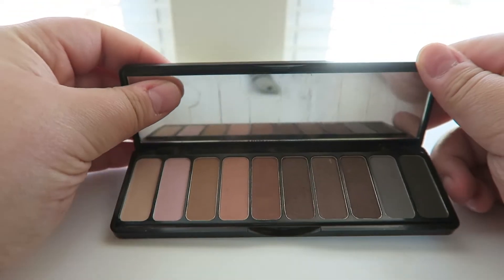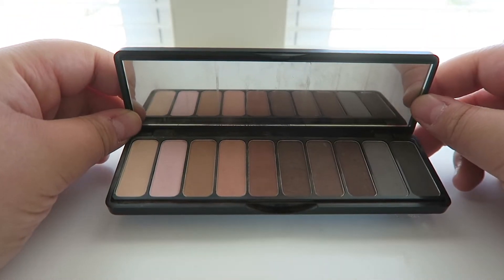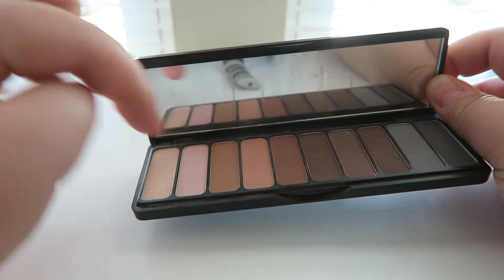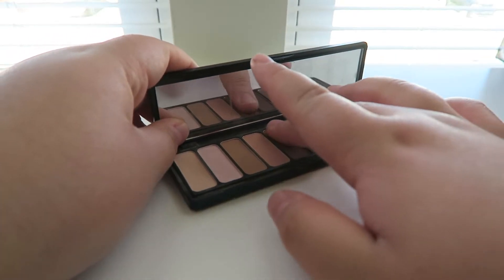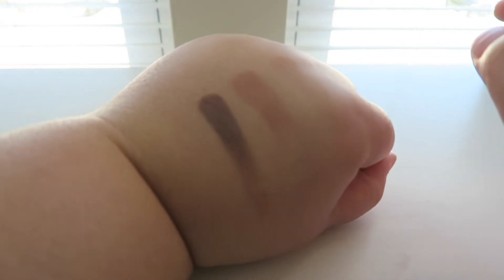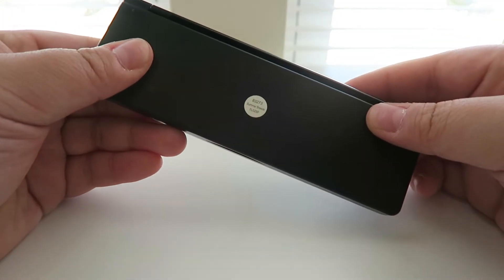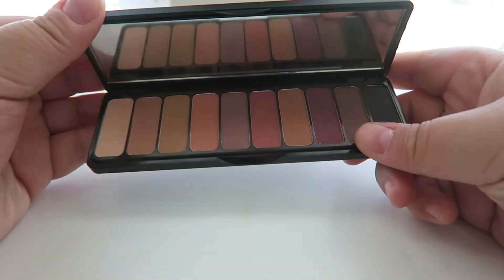Next palette is from ELF Cosmetics — this is the Mad for Matte palette, I believe it's the first one they came out with. It has a great amount of neutral tones, wonderful for beginners or teenagers going for a natural look. You have lighter shades and even some darker ones. It blends out so well and I absolutely love the mattes. I gravitate towards this one quite often if I just need my basic mattes. Highly recommend.